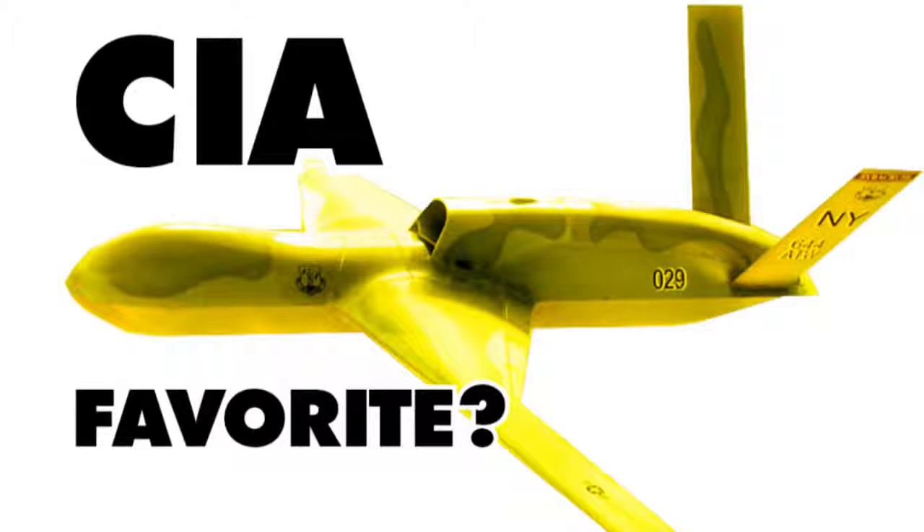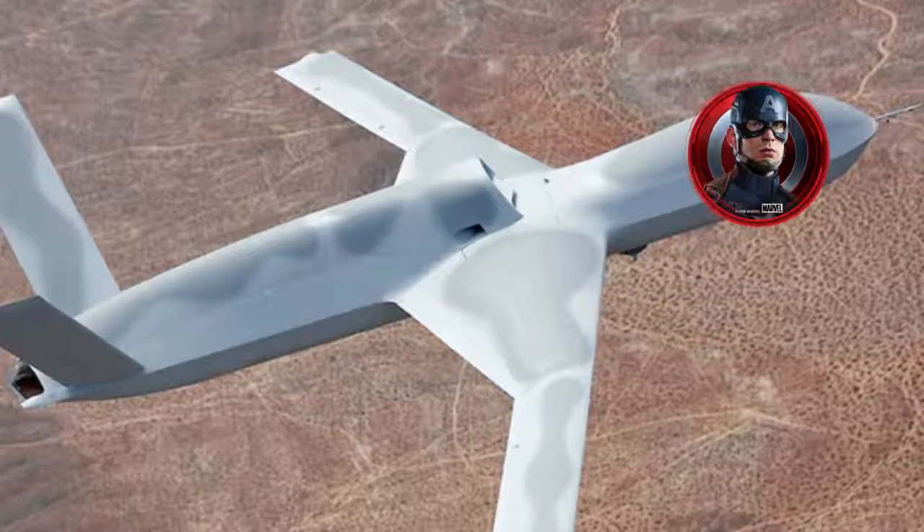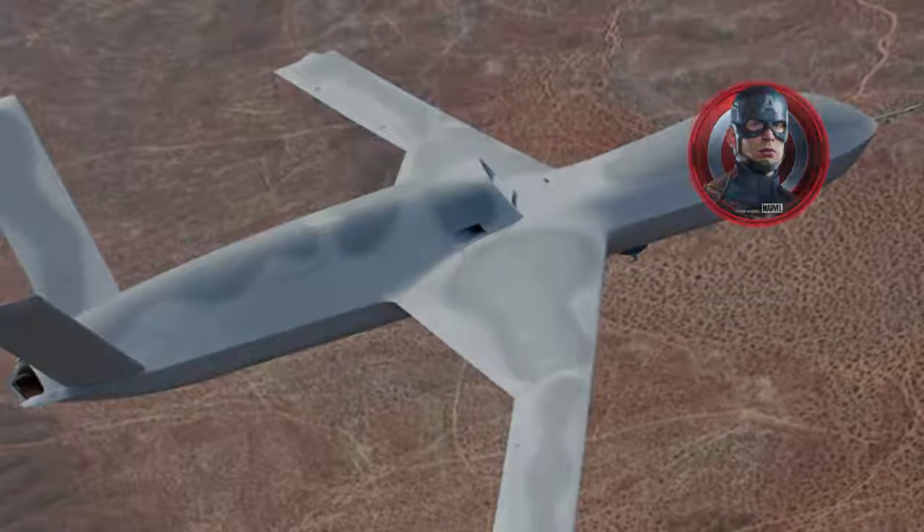Do you want to spy on townsfolk from a safe distance of 1,800 miles away? Well, great news! Because you're looking at the super scary Predator Sea Avenger! It's an Avenger? No, they just stole that name so stupid kids would like it.